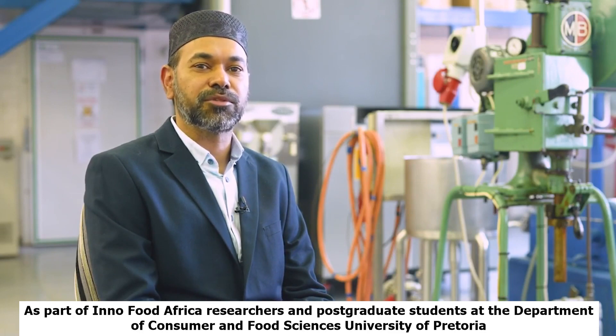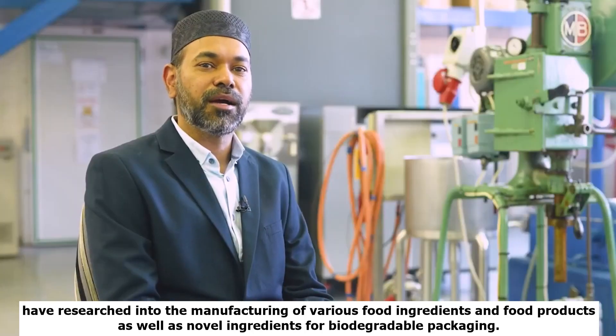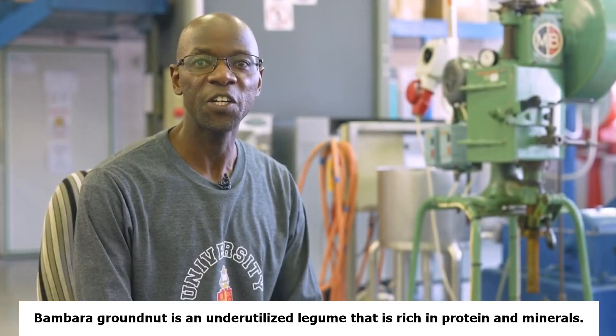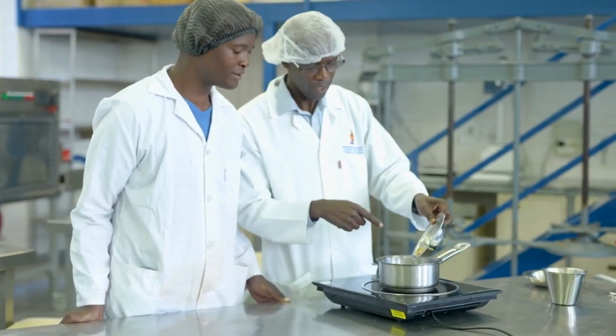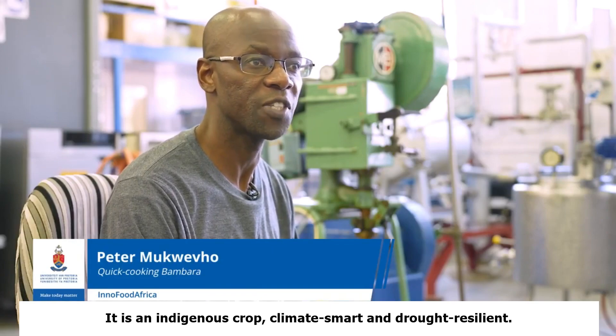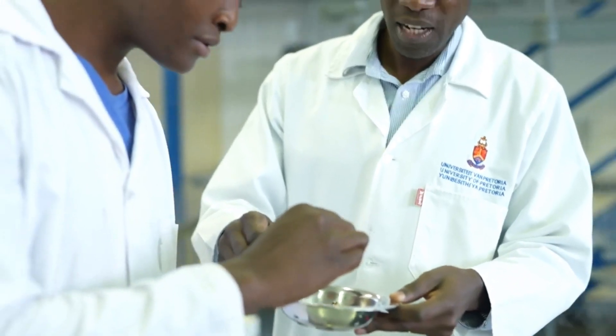As part of InnoFood Africa, researchers and postgraduate students at the Department of Consumer and Food Sciences, University of Pretoria, have researched the manufacturing of various food ingredients and food products, as well as novel ingredients for biodegradable packaging. Bambara groundnut is an underutilized legume that is rich in protein and minerals. It is an indigenous crop that is climate-smart and drought resilient. However, the utilization of Bambara is hindered by the hard-to-cook phenomenon.